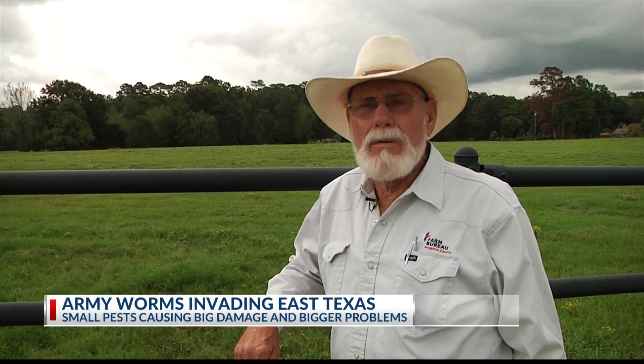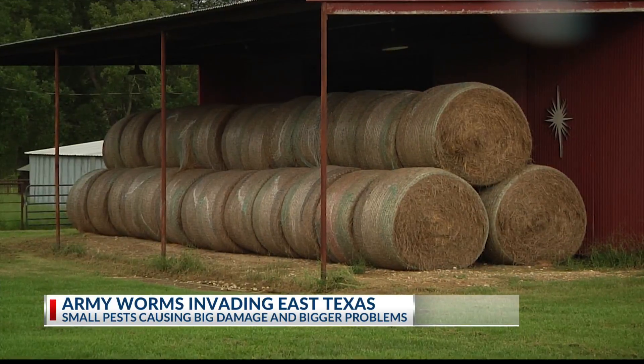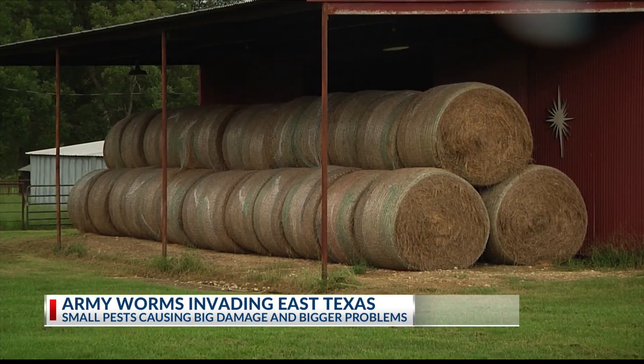They've been worse than I've seen in a long time. They've been awful bad and they came quick. This year they've been so destructive, ranches are running out of grass. And what's unique is that we're hearing from a lot of city folks as well.